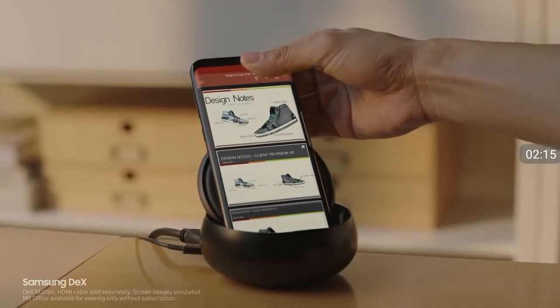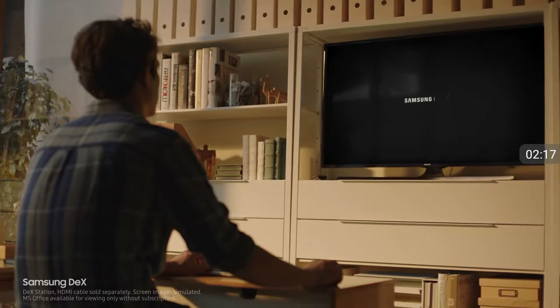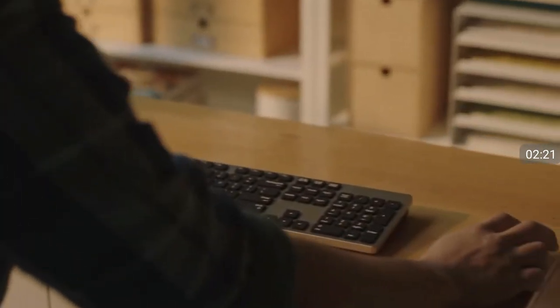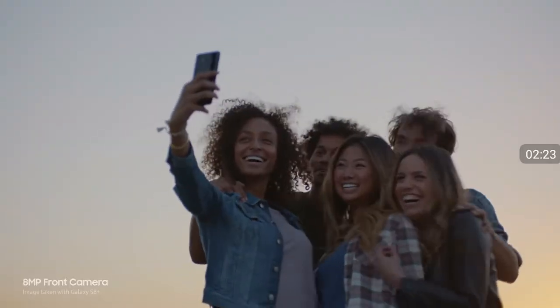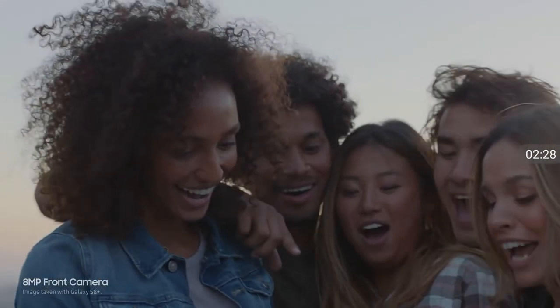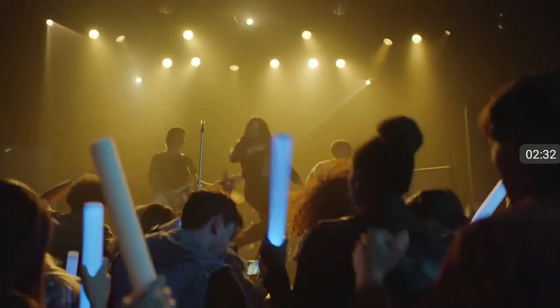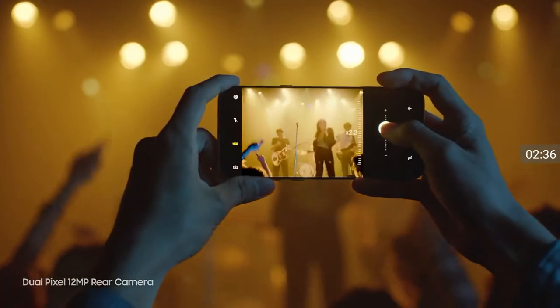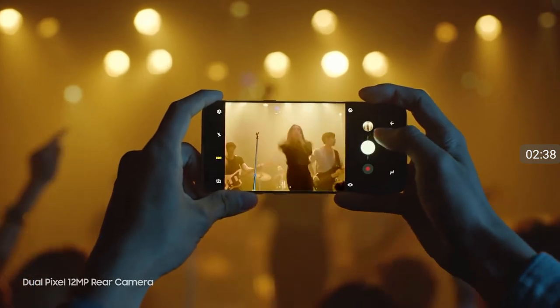Samsung DeX provides you a PC-like experience right from your phone. The camera is even better. It always focuses on your face, so you get perfect selfies every time. It also takes sharp, beautiful pictures in low light. And now, it's even easier to zoom in.